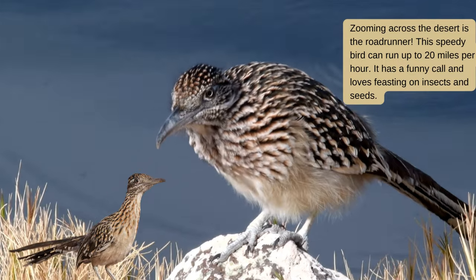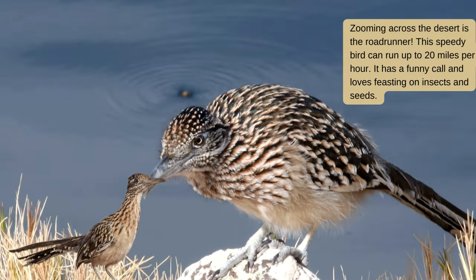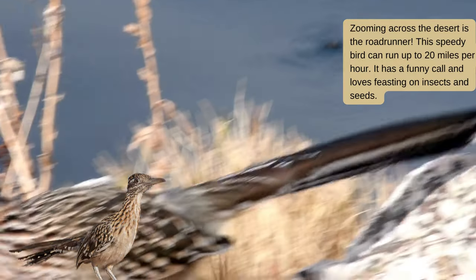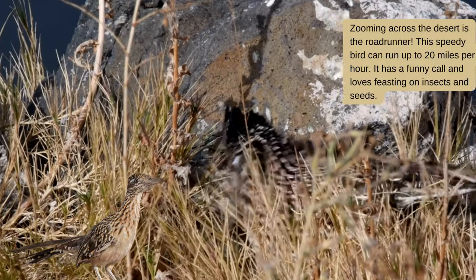Zooming across the desert is the Roadrunner. This speedy bird can run up to 20 miles per hour. It has a funny call and loves feasting on insects and seeds.